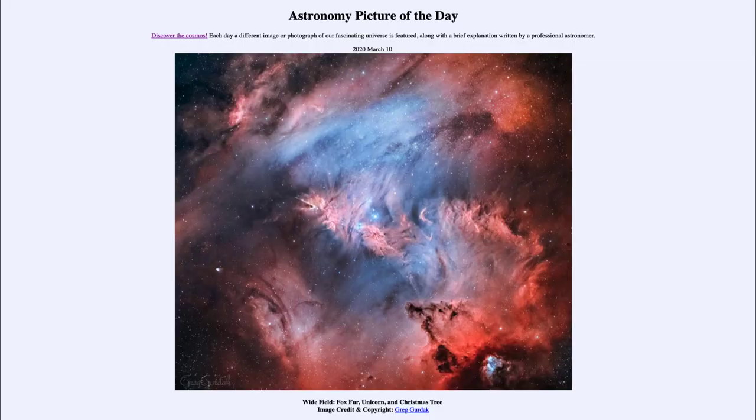Greetings and welcome to the Introduction to Astronomy. One of the things I like to do in each of my introductory astronomy classes is to begin with the Astronomy Picture of the Day from the NASA website, that is apod.nasa.gov/apod. And today's picture for March the 10th of 2020,